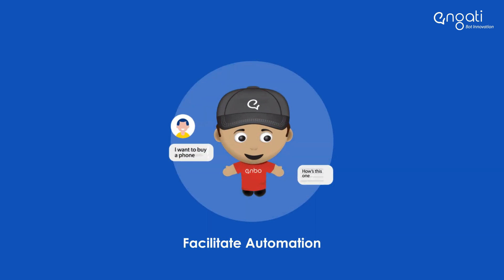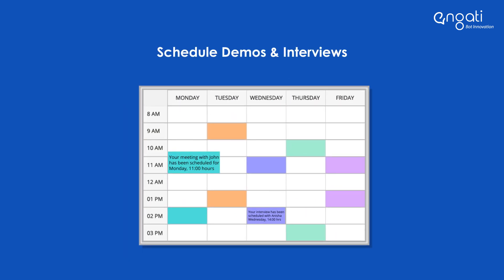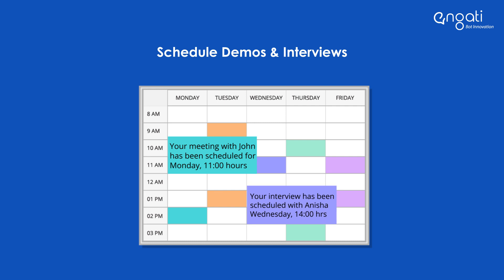Facilitate payments, integration with CRM, and ticketing services, all at one place. Automate the process of scheduling customer demos and candidate interviews.